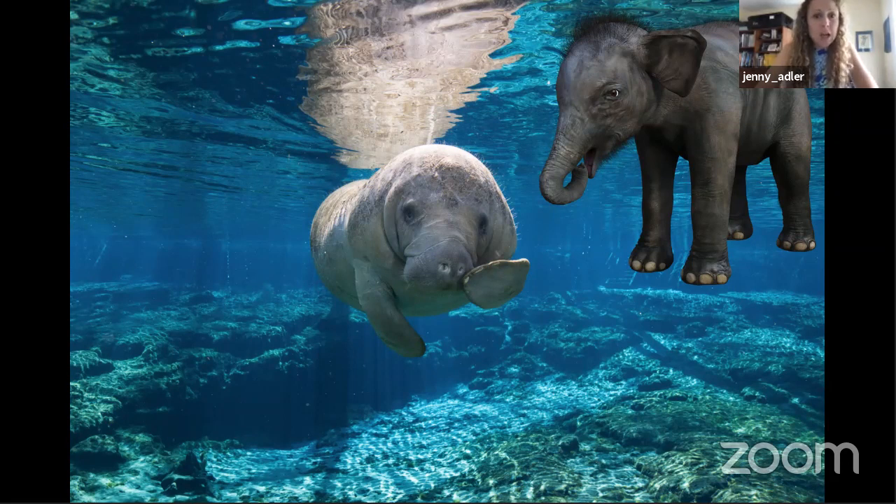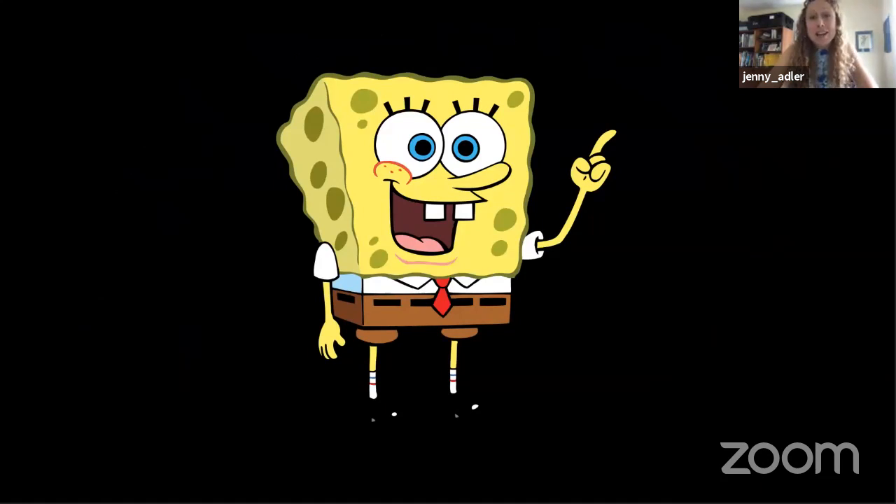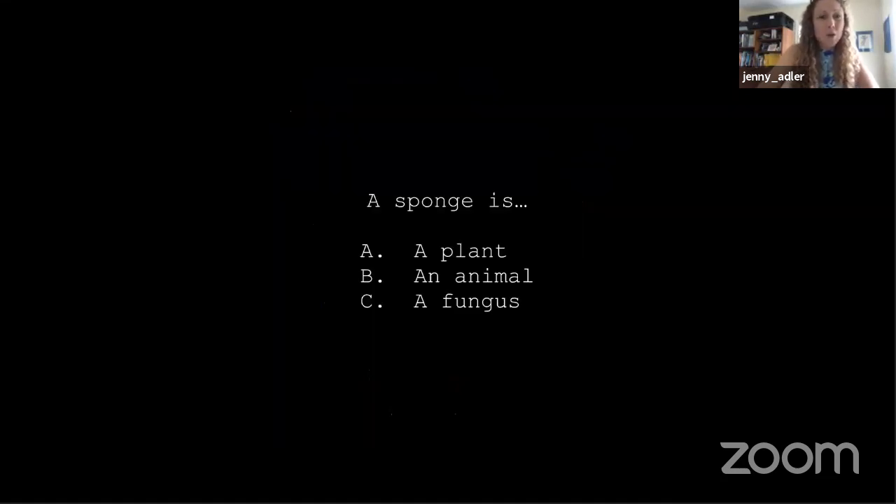Now I want to switch gears and share a story about sponges, which will take us all the way to the equator. When you hear 'sponge' you might think of the one in your kitchen sink, but we're talking about sponges that live in the ocean. A sponge is actually an animal — an aquatic invertebrate, like a coral. This is a natural sponge growing off the coast of East Africa.